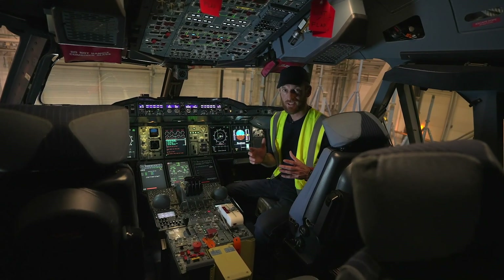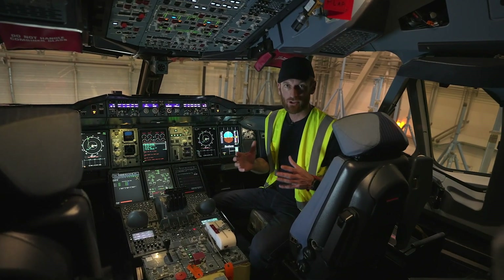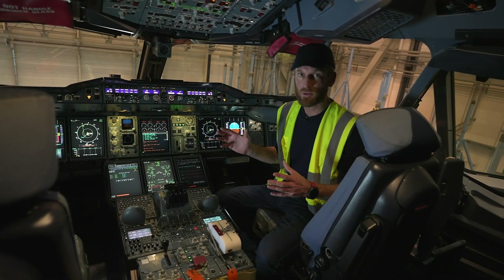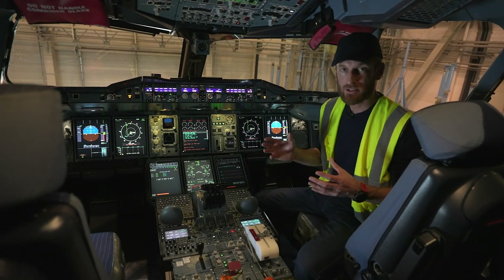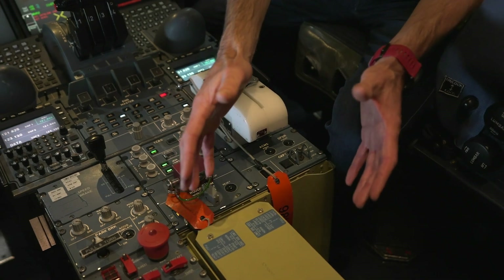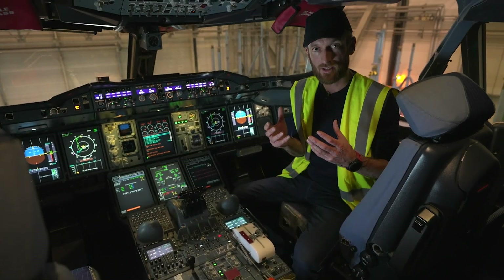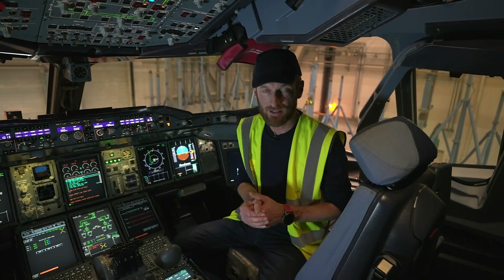We're now in the cockpit. As you can imagine, the pilots have a hugely important role during the flight test campaign — so much so that the cockpit will be slightly modified to manage and monitor the hydrogen propulsion system in flight. Over here there will be a throttle which the pilots will use to change the amount of power which the hydrogen engine will be operated at.